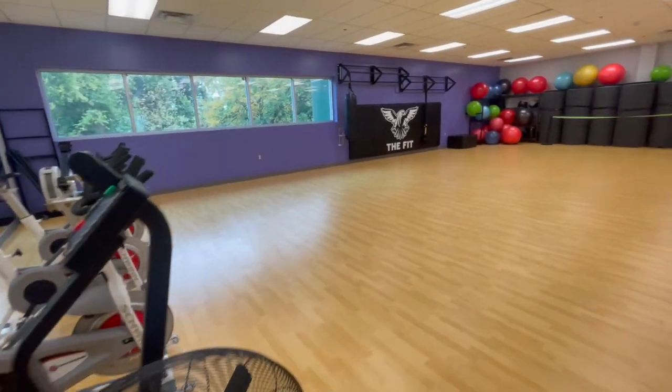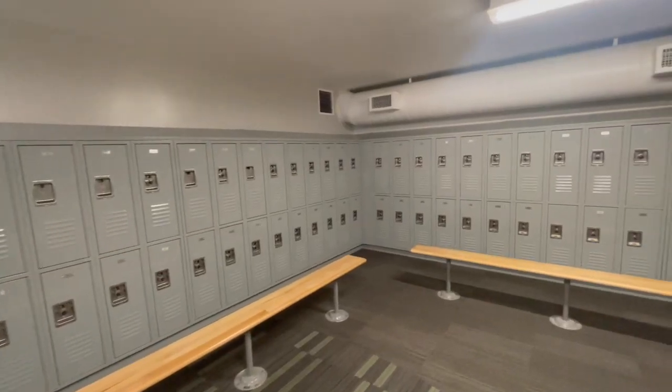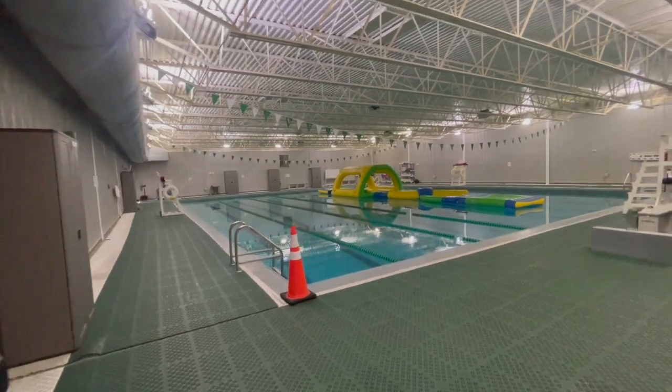Also included upstairs is a spacious group fitness room. The locker rooms are available on the first and second floors to accommodate all members of the facility.